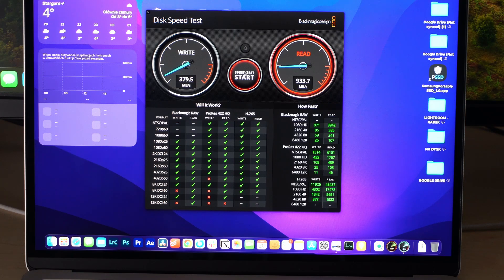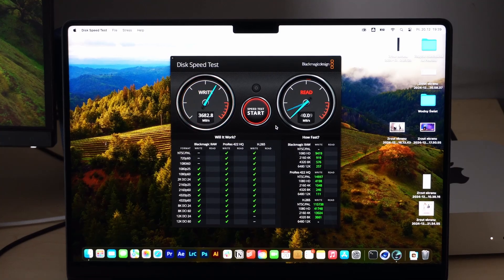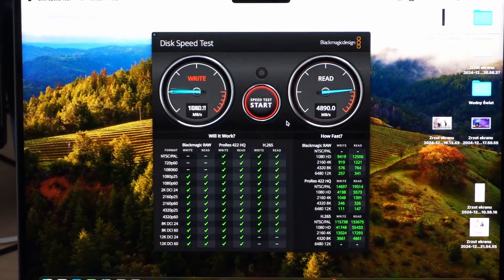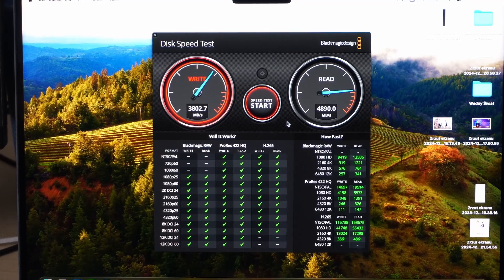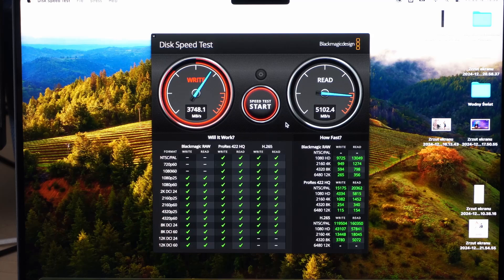I wonder if they did the same thing with the M3 MacBook Air. Now testing the M3 Pro with 512 gigabytes of storage — this one has write speeds of almost 4000 megabytes per second, nearly 3600, and read speeds of 5200 megabytes per second. Phenomenal speeds; no trouble reading 12K or 8K video files at all.